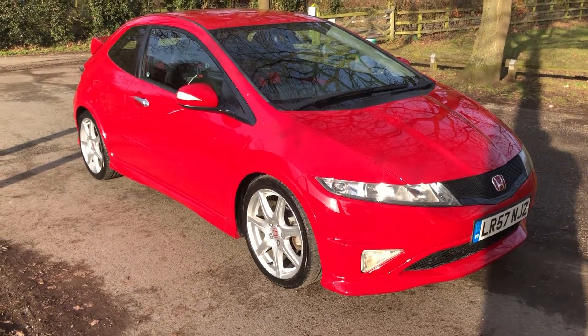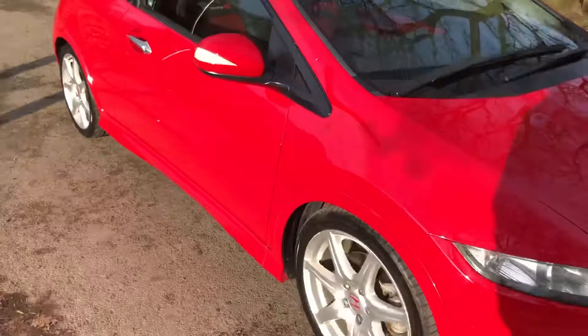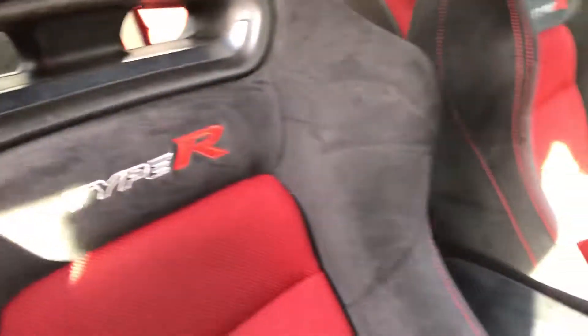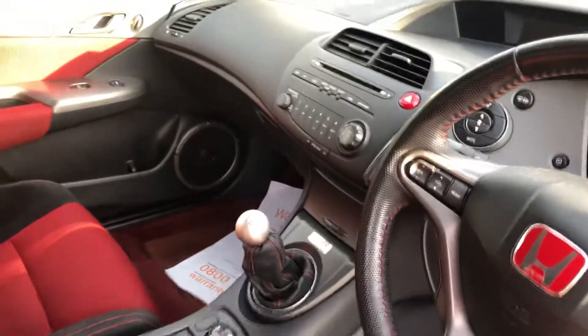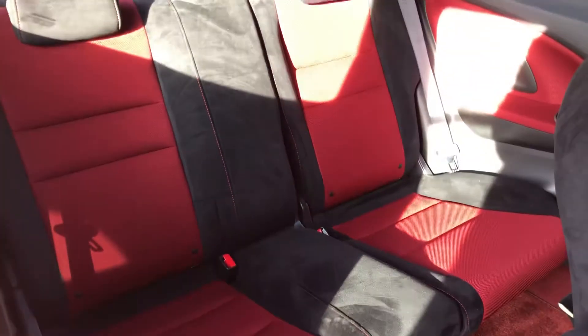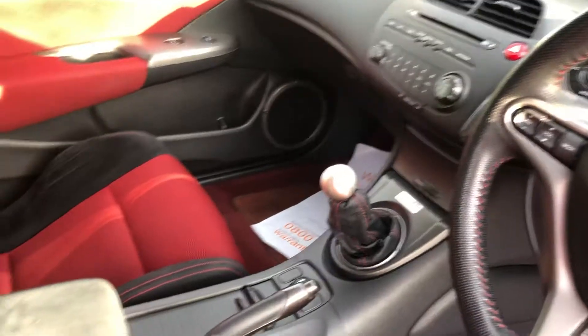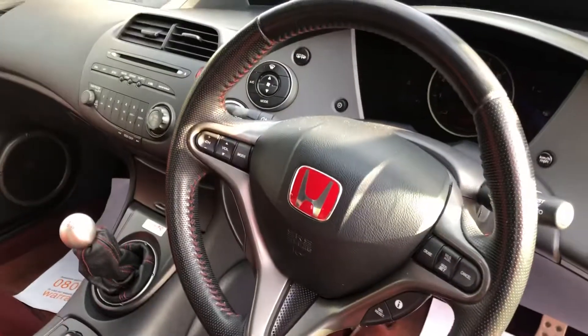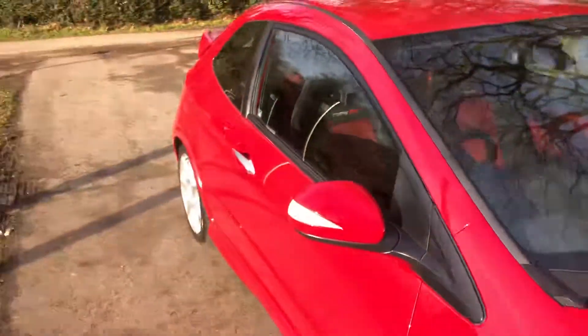We can get the wheels refurbished for you if you wish, although I wouldn't say they're particularly bad enough to warrant that. But if you wish us to do so once you've seen the car, we're more than happy to get those refurbished. Inside the car you've got the Type R bucket seats in lovely condition, and the dashboard and centre console are all very clean — it's even got the original floor mats.